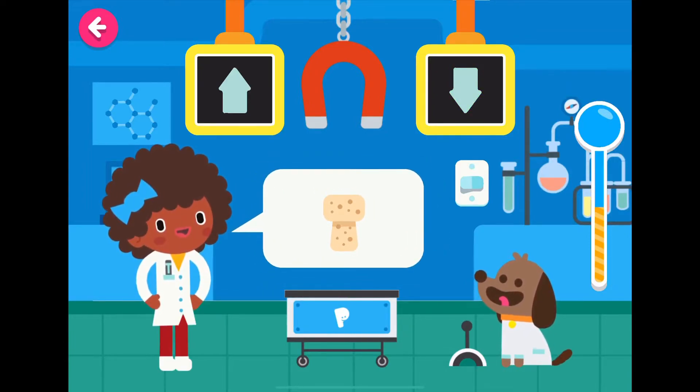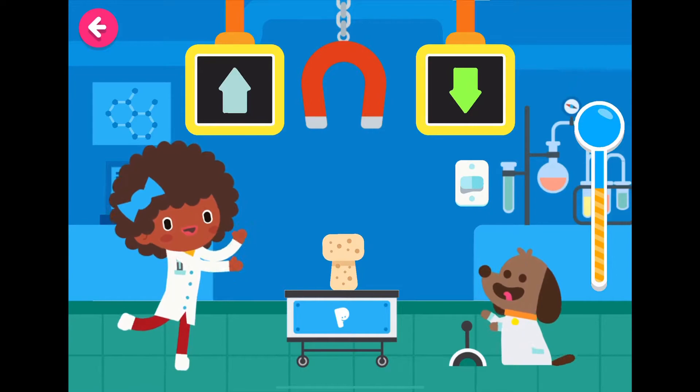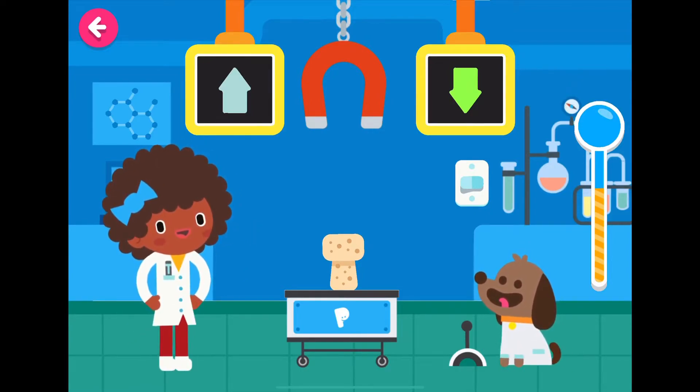Cork. Do you think a cork will go to the magnet? I'll give you a hint — there's no metal in a cork. Stephen Hawking would be overcome with emotion. Good job.